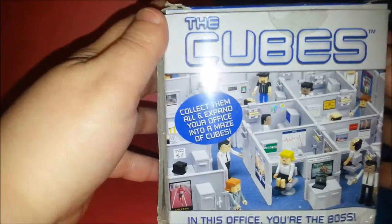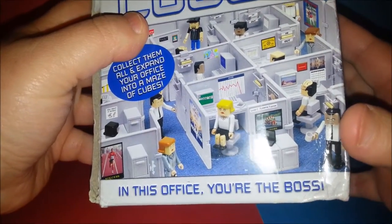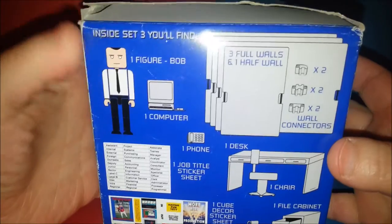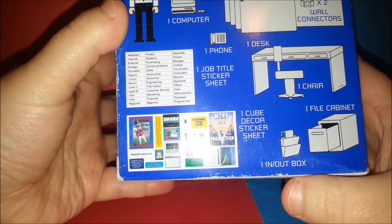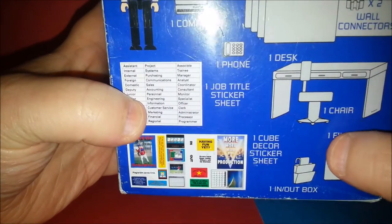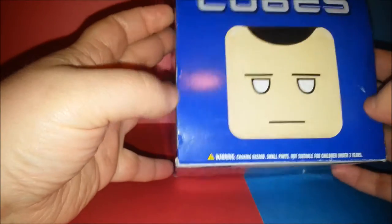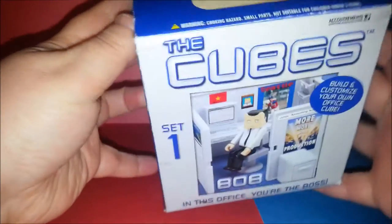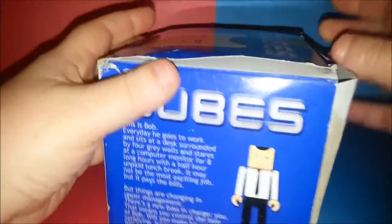Let's take a look at the box. It's called The Cubes - collect them all and expand your office into a maze of cubes. In this office, you're the boss. Then it shows all the little pieces: the computer, the partition wall, the desk, the in and out box, the file cabinet, some job title sticker sheets, a phone, and some cube decor. This is set one, the main character here is Bob. Build and customize your own office cube - doesn't that sound like fun?